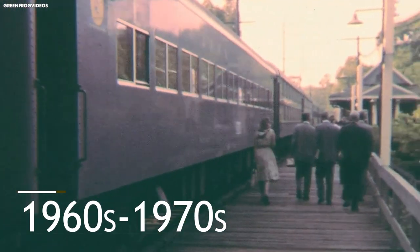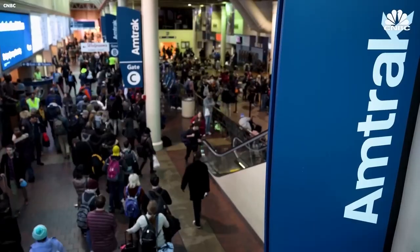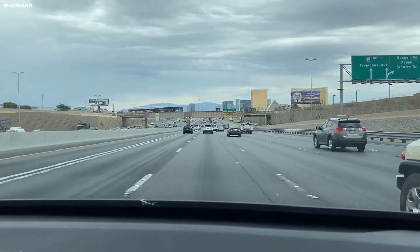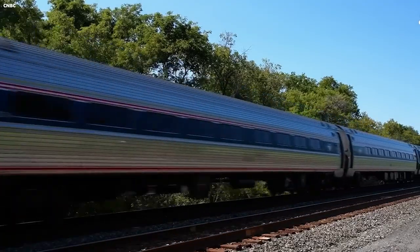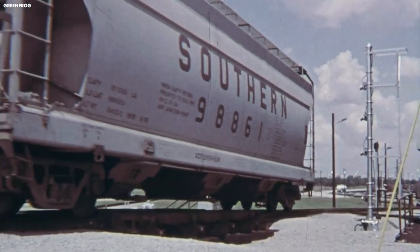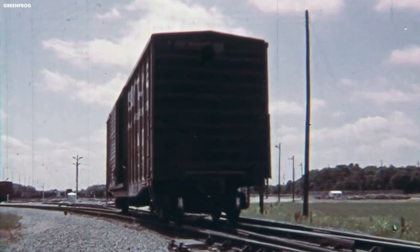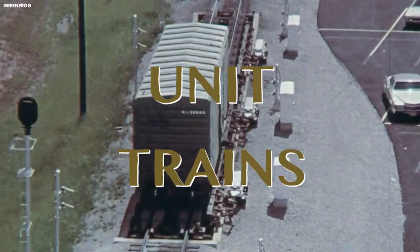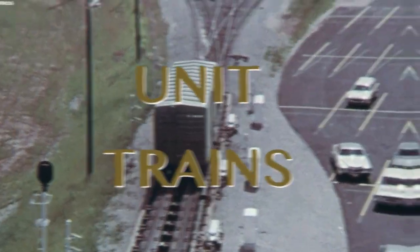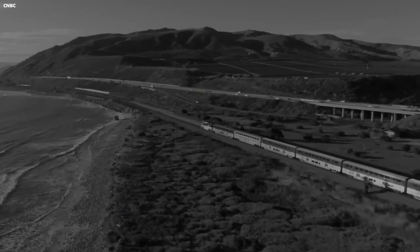In the 1960s and 70s, the rail industry in the United States began to face serious challenges. The rise of the interstate highway system and the airline industry led to a decline in demand for rail transportation. In response, the Southern Railway began to explore new strategies for staying competitive, including the development of unit trains — trains that carry a single commodity, such as coal or grain, from a single origin to a single destination.